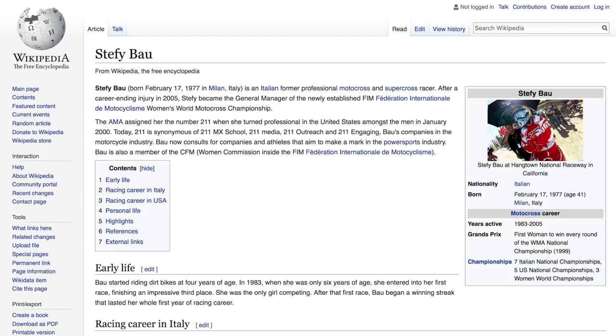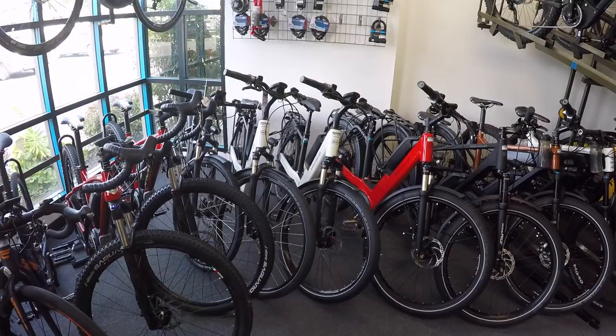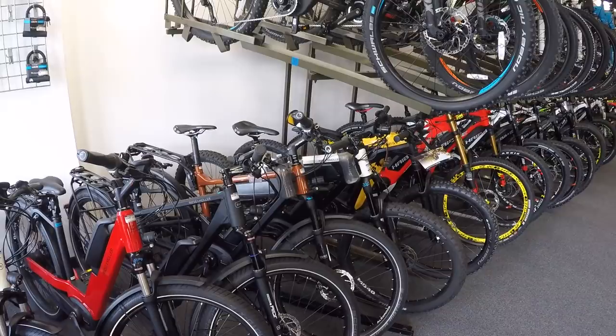And then those are some of the recent Riese & Müllers. Is that the Nevo step-through? We've got the Nevo, we've got a Roadster in the corner, and a couple of the Delights. Besides ourselves, you can also check these out at Fly Rides in San Diego and in Hollywood as well — they've got two shops now. I think both of us are carrying the Riese & Müller brand here in Southern California.